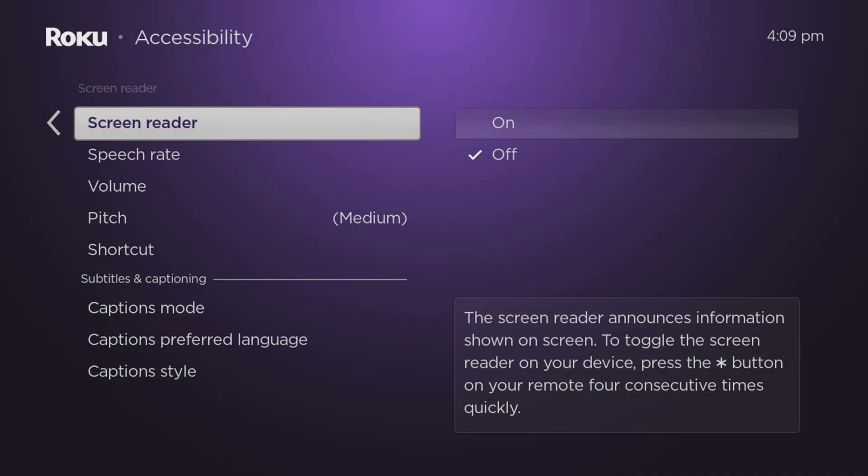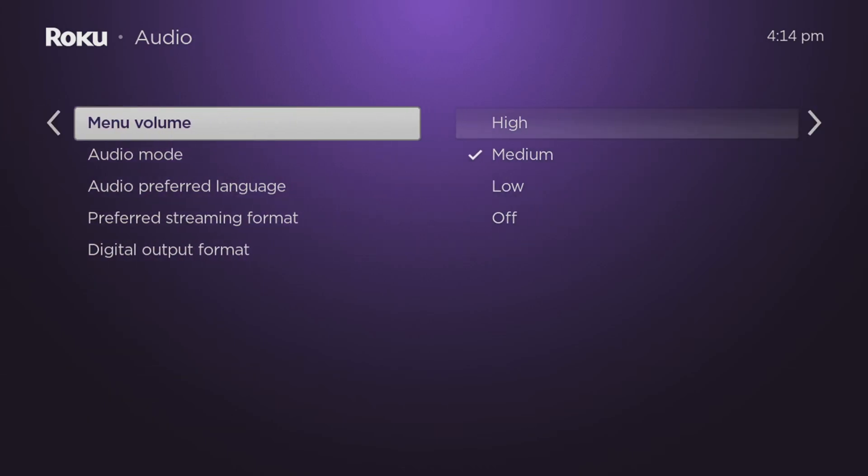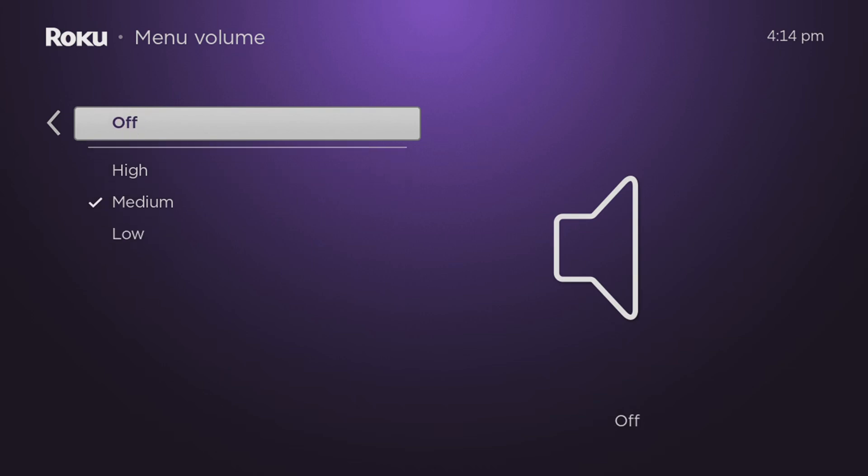Press the back button once and then select Audio from the menu. Here you can adjust the volume of sound that plays when browsing menus. I prefer to turn this off as it can get annoying.